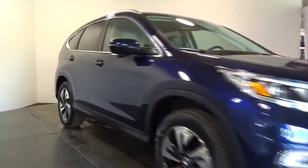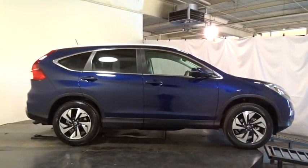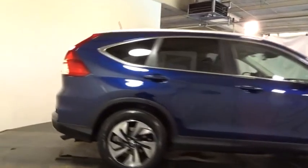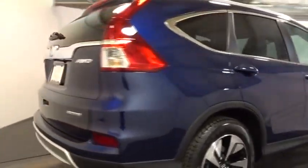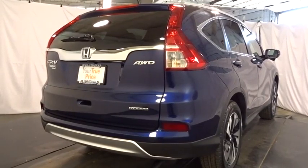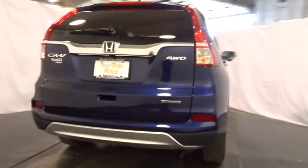Keyless entry, backup camera, leather-wrapped steering wheel, Bluetooth, fog light, compass, trip computer, electronic stability control, outside temperature gauge, tachometer, leather seat, body color door handles, engine immobilizer, tinted glass, low tire pressure warning, leather shift knob.